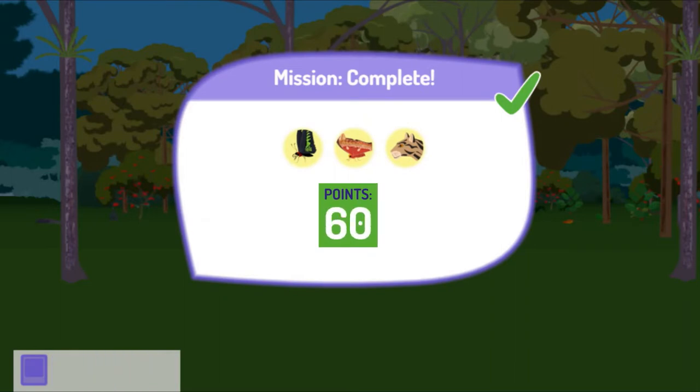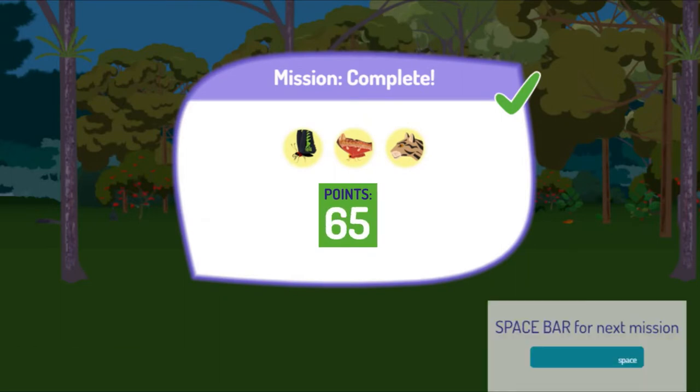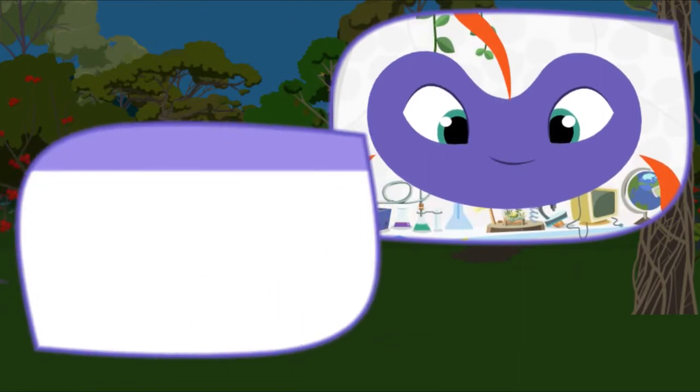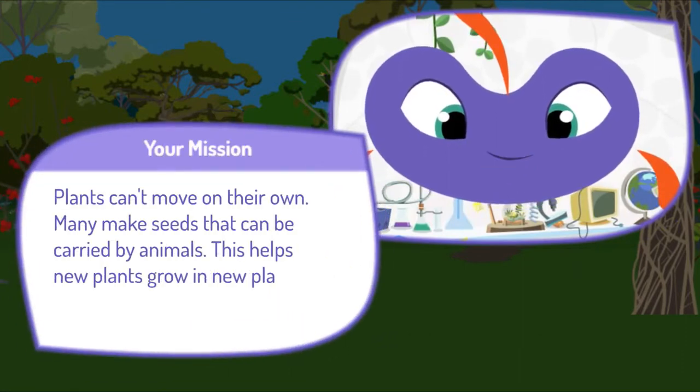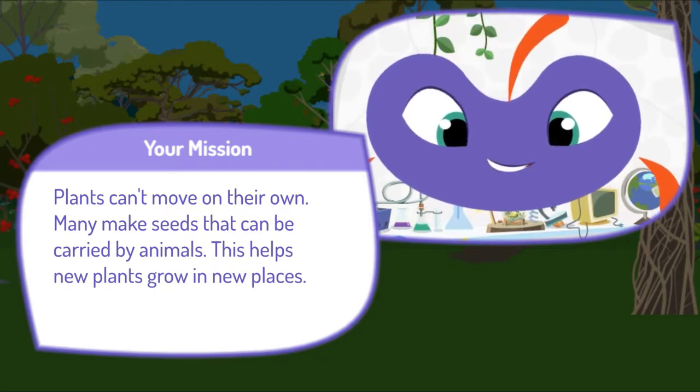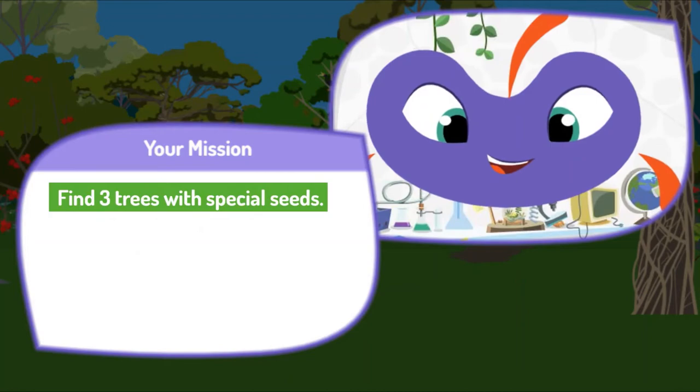Great job! Here's your score! Press the space bar to get your next mission. Here's your next mission. Plants can't move on their own. Many make seeds that can be carried by animals. This helps new plants grow in new places. Find three trees with special seeds.